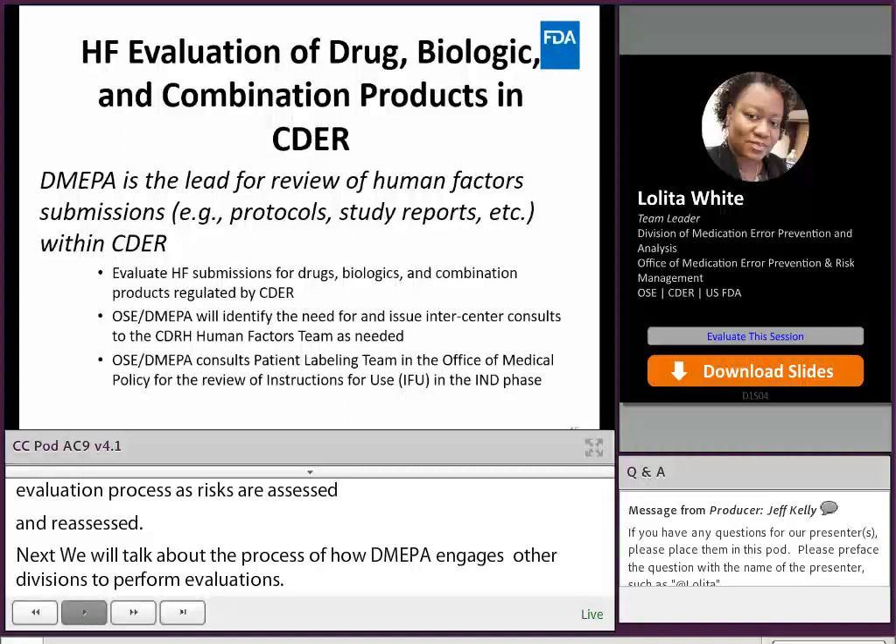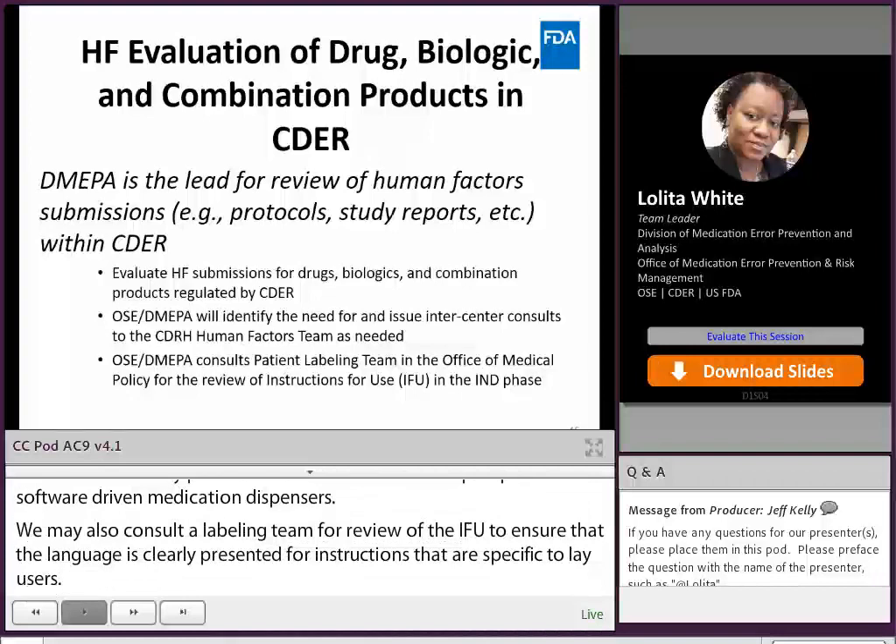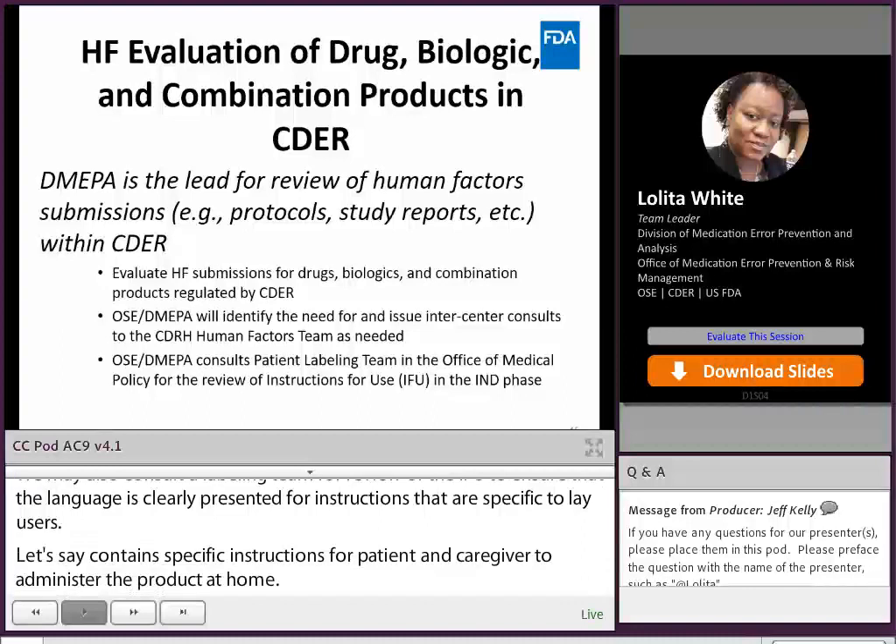DMEPA may also consult the patient labeling team for review of the IFU to ensure the language is patient-friendly and clearly presented for instructions specific to lay users. For example, if a combination product's IFU contains specific instructions for a patient and caregiver to administer the product at home, we would work with the patient labeling team to get their input on how to best provide clear instructions for the lay person.